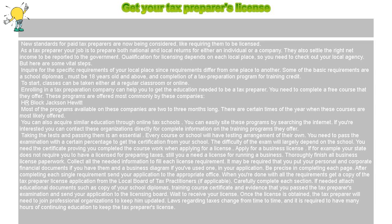You need the certificate proving you completed the course work when applying for a license. Apply for a business license. If your state does not require you to have a license for preparing taxes, you still need a license for running a business.